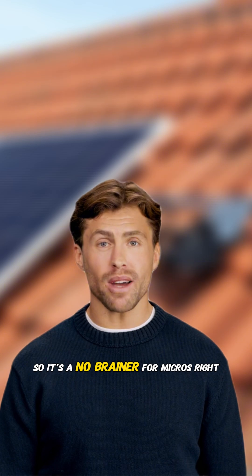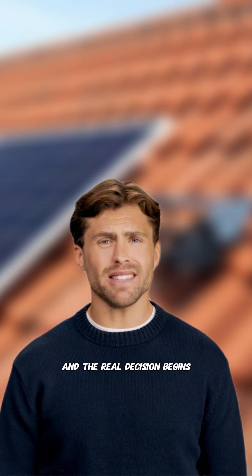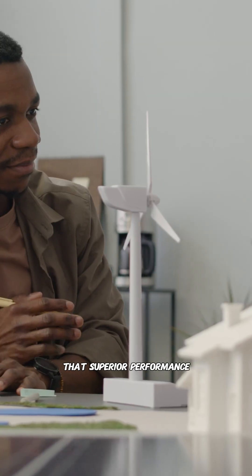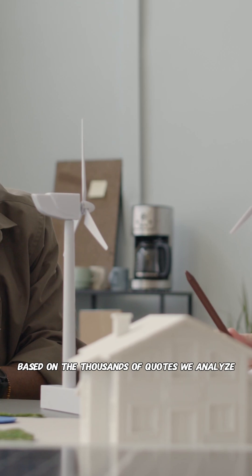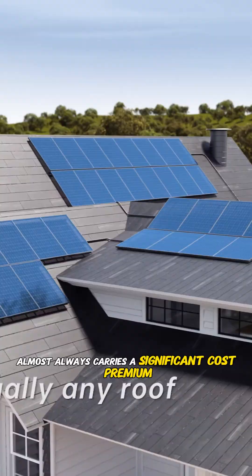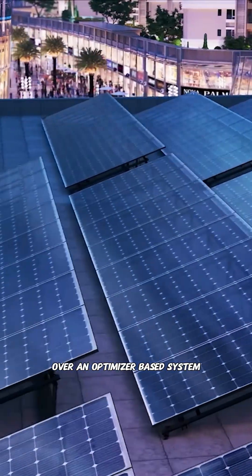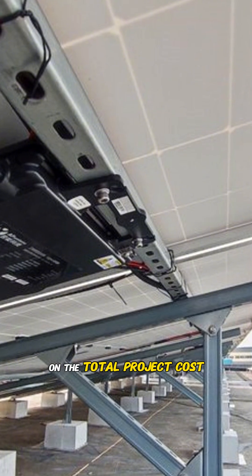So it's a no-brainer for micros, right? Not so fast. This is where the sales pitch ends and the real decision begins. That superior performance comes with a well-known price tag. Based on the thousands of quotes we analyze for homeowners, a microinverter system almost always carries a significant cost premium over an optimizer-based system, typically in the range of eight to twelve percent on the total project cost.